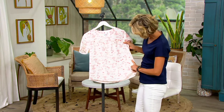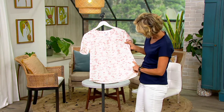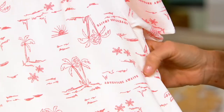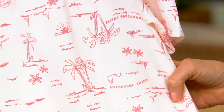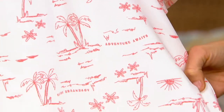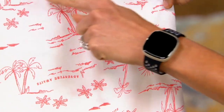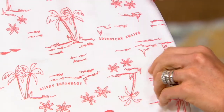Let's go in tight to the print — I just love it. It's got almost an island theme. We're calling it a scenic print, but you see the palm trees, and I would say it's island or waves. It's a little abstract.